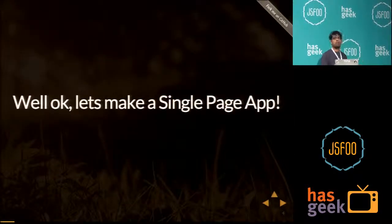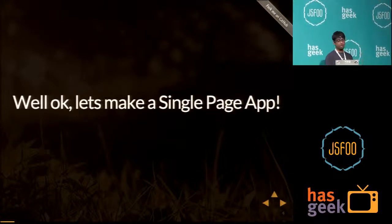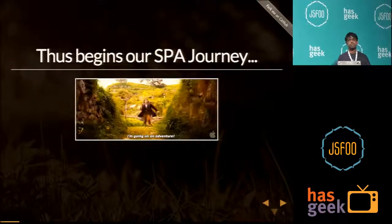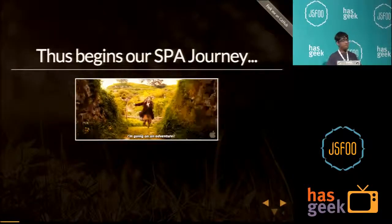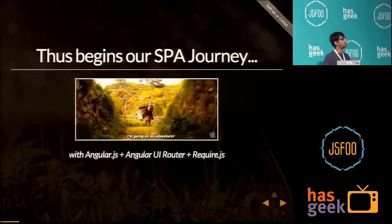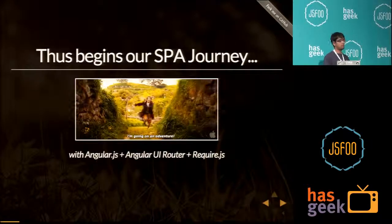We decided those are pretty convincing reasons, so we should make a single page application. Our journey begins to make a single page application, and our single page application is VWO. We use AngularJS, Angular UI Router, and RequireJS for our application.